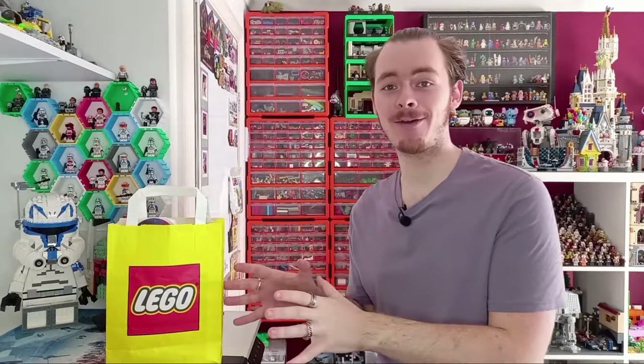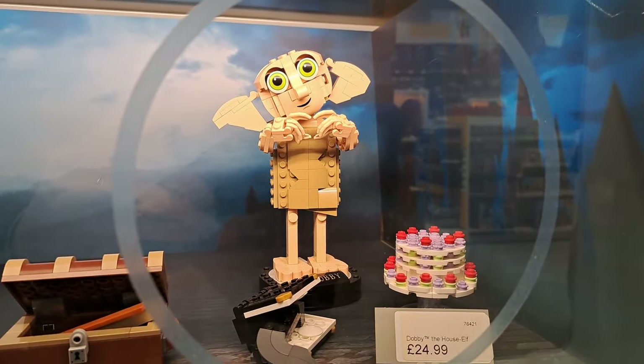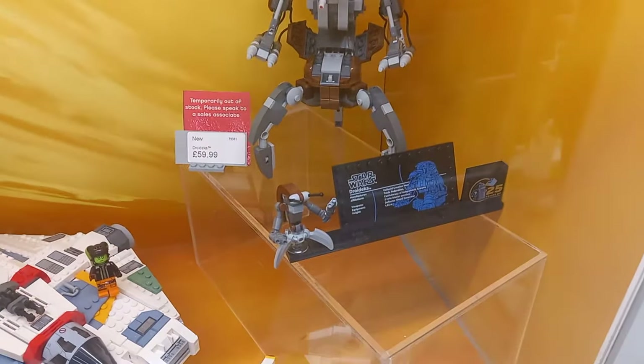As you can see by the bag on the desk, a few days ago I took a trip to the Lego store — not just any Lego store, my personal favourite: the Stratford London Lego store, which is the one I always went to as a kid, so there is definitely a heavy bias there.